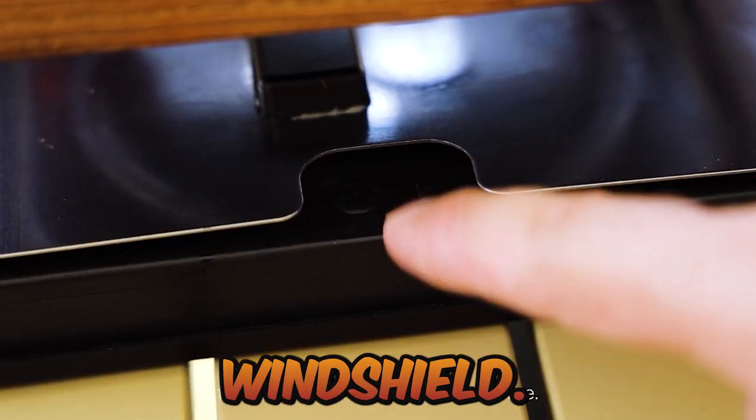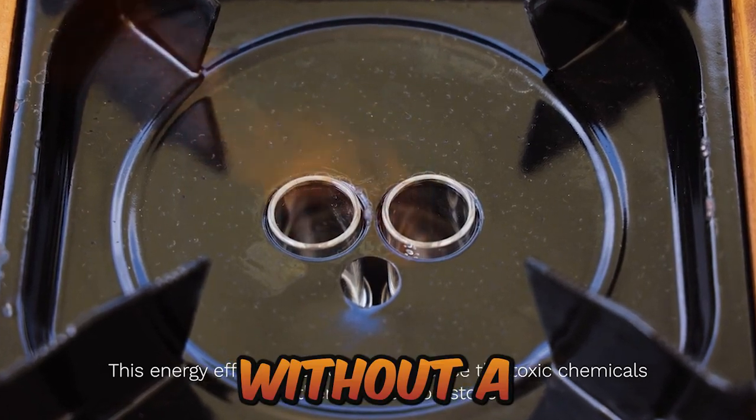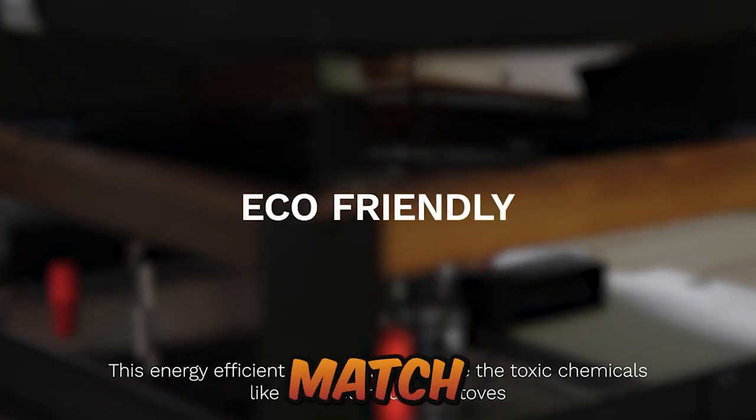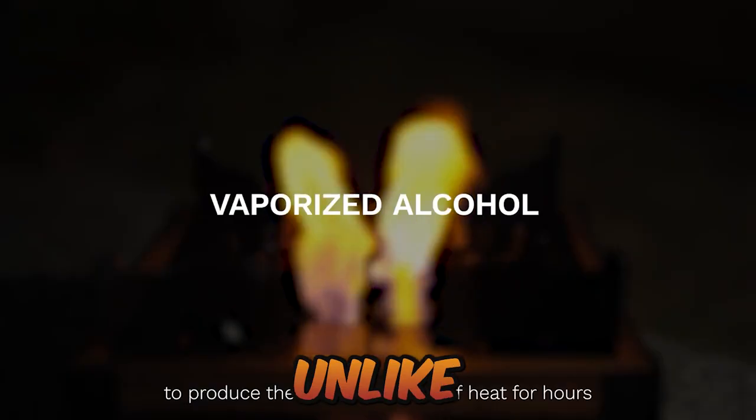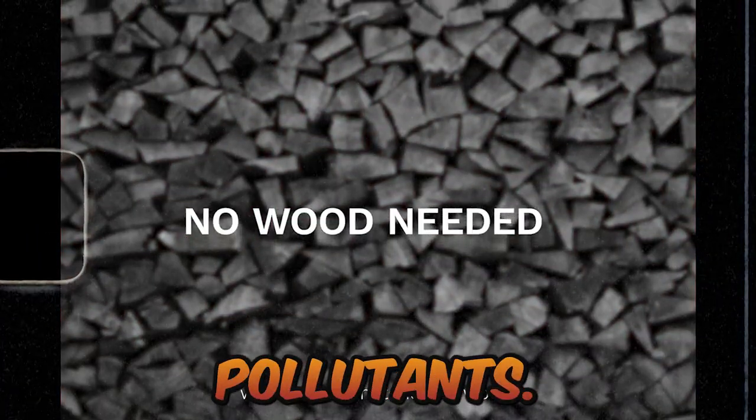Remove the top and the windshield, and the stove seat can also be used as an alcohol sanitizer. Without a windshield, even a lit match won't light the ethanol mist. Unlike other combustion stoves, this energy-efficient stove won't release hazardous pollutants.